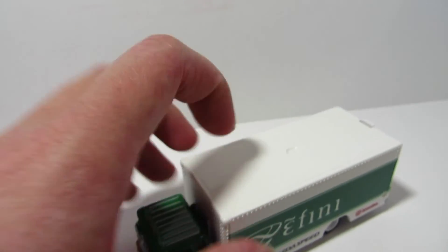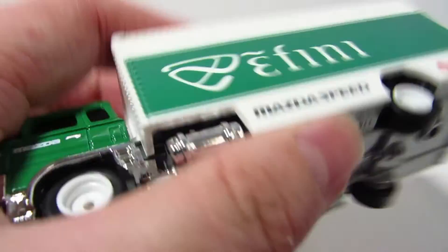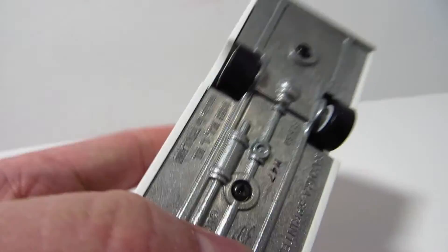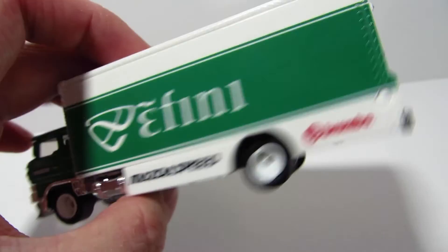If you don't know yet, this whole white rear part here is all plastic, but the base is metal. And so is the cab, which gives it some nice weight.